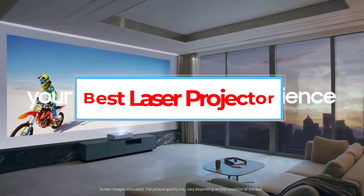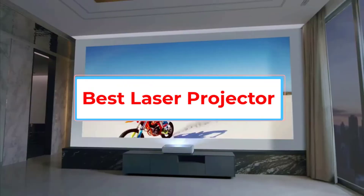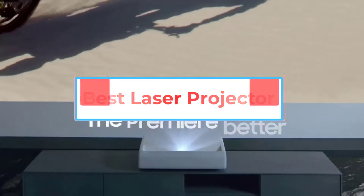Are you looking for the best laser projector? In this video we will look at some of the 5 best projectors on the market.